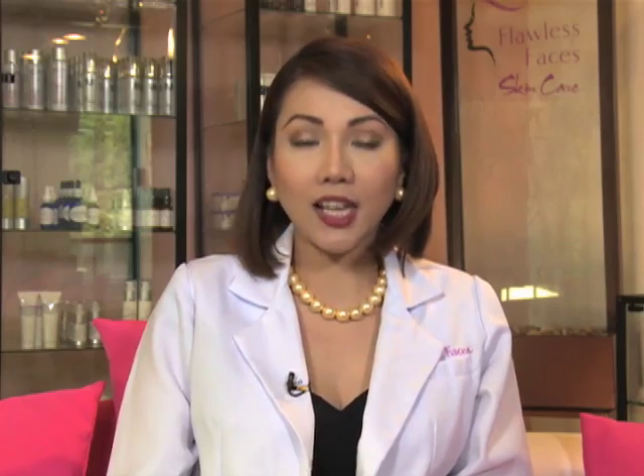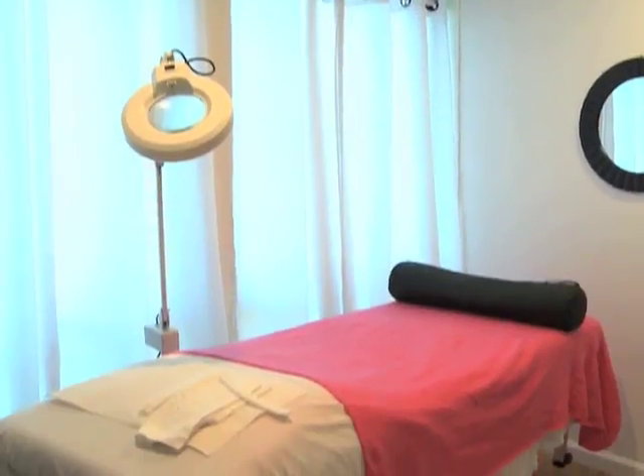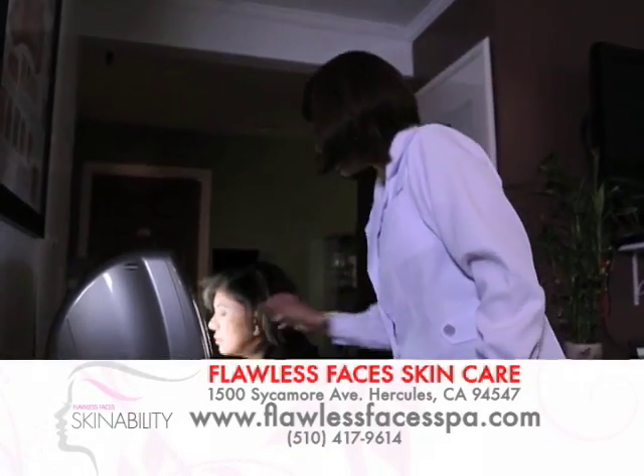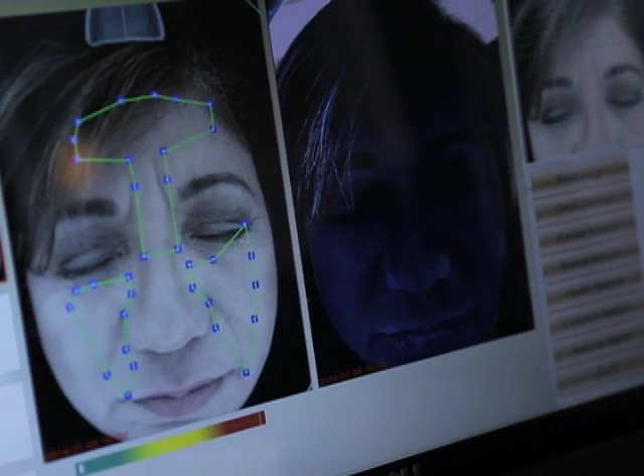Mga ka-nation, if you want to have firmer, tighter, younger-looking, and flawless skin, please visit us here in Hercules, California. Our phone number is 510-417-9614, or visit us at our website at www.flawlessfacespa.com. We provide free consultation. Thank you, mga ka-nation. See you next time for more Skin Ability with Flawless Faces Skin Care.